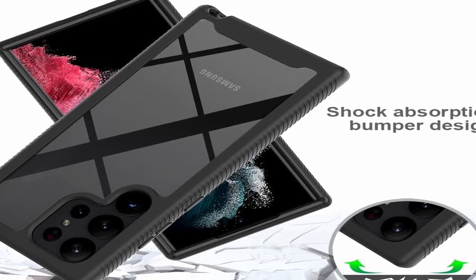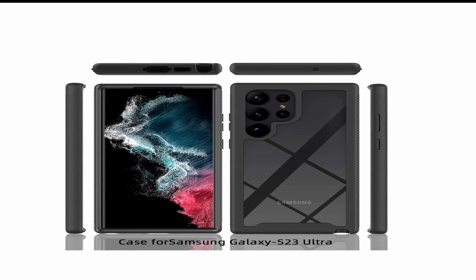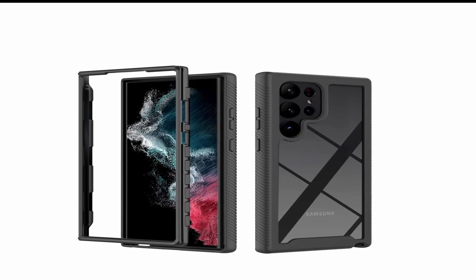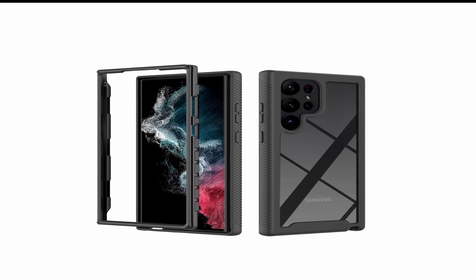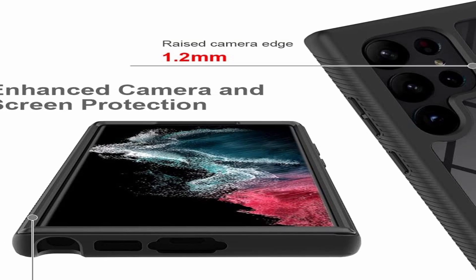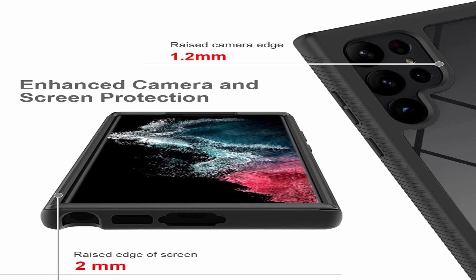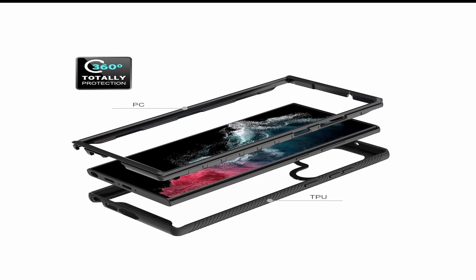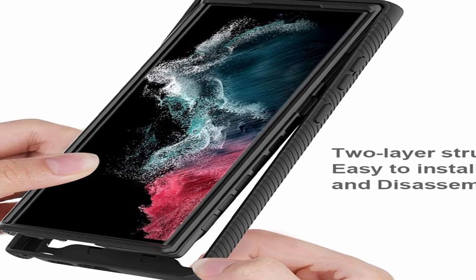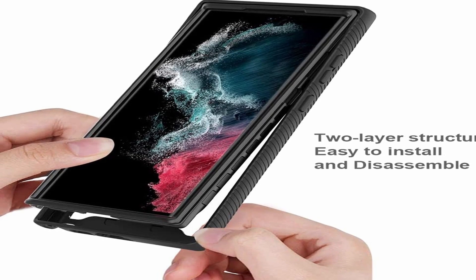At number 4 is RoxyClear Rugged TPU Bumper. The RoxyClear Rugged TPU Bumper for Samsung Galaxy S23 Ultra is made from a durable TPU material that provides shock-absorbent protection while also being lightweight and slim. This material also offers excellent grip, so you won't have to worry about your device slipping out of your hands. The case features precision cutouts for full access to all ports and buttons, raised edges, and a textured surface that help protect the camera lens, display, and other delicate parts. Additionally, the case is dust-proof, scratch-resistant, and fingerprint-resistant.